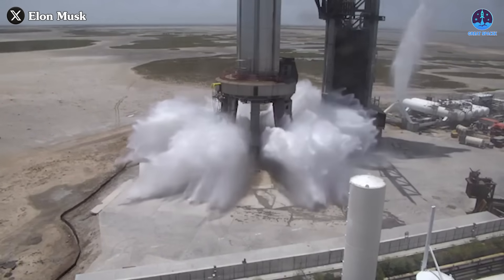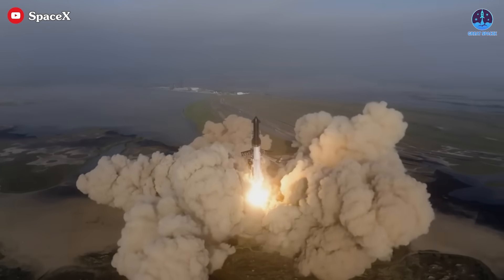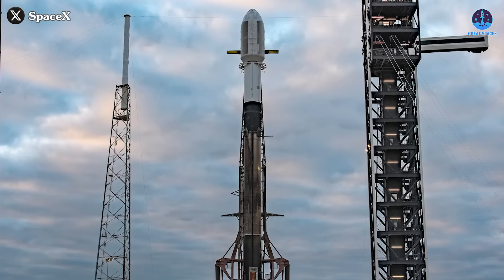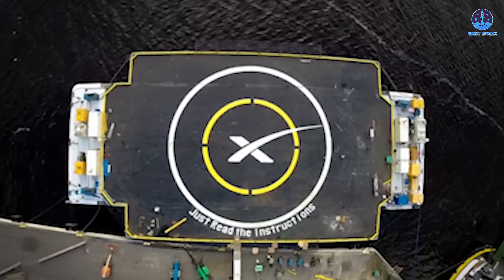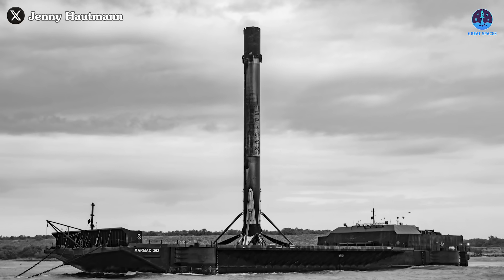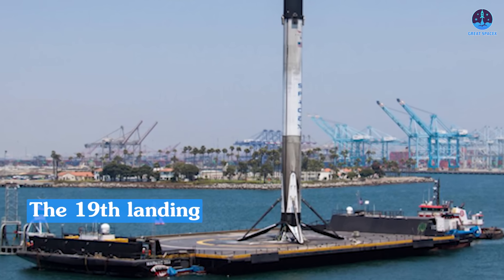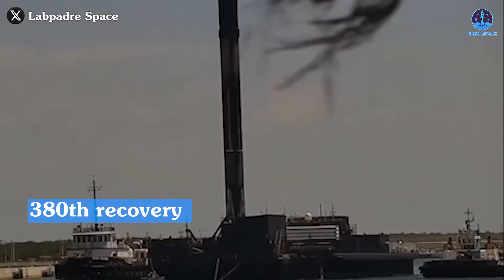You may already know about the Water Deluge system installed on the Starship launch pad. Introduced after the challenges of Flight 1, this system has played a pivotal role in supporting subsequent flights. However, until recently, it was absent from the Falcon 9 program. That changed during the December 5th landing of booster B1076 on the Just Read the Instructions drone ship. This event marked a significant milestone: the 19th landing of this particular booster, the 100th successful landing of JRTI, and the 380th overall recovery for SpaceX.